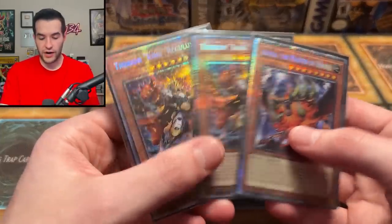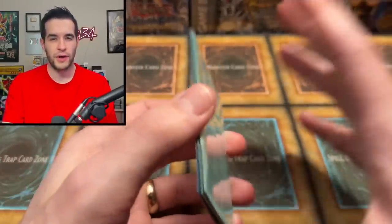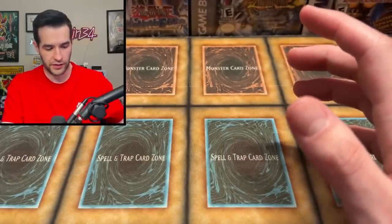Then we have three Starlight Rares — two Therion King Regulus and one Alpha, the Master of Beasts. These are pretty cool cards. They're worth, I think, in the mid-range of Starlights — maybe like $150 to $200, something like that.